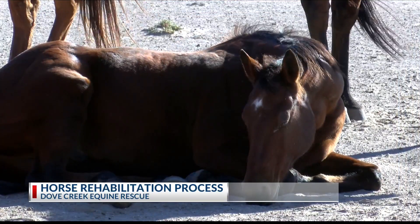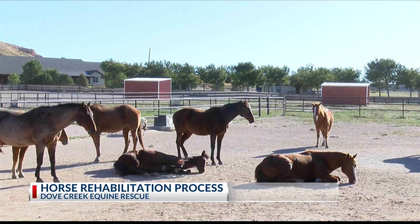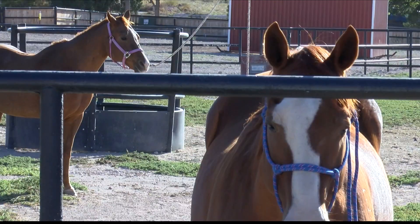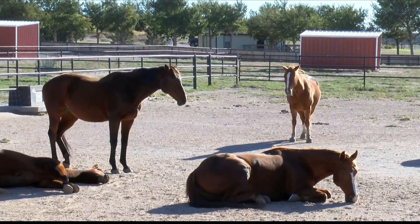Allie McEwen, Dove Creek's Director of Operations and Volunteers, says after a horse is brought to the rescue, they complete an arrival protocol. We see where they're at as far as a body score — so one is the worst, then we go to two, three. From there, we take their body weight and we average up what they need to be eating. So we take them on a slow process back to gaining weight, healthy, get their vaccinations, and they stay in quarantine for two weeks.